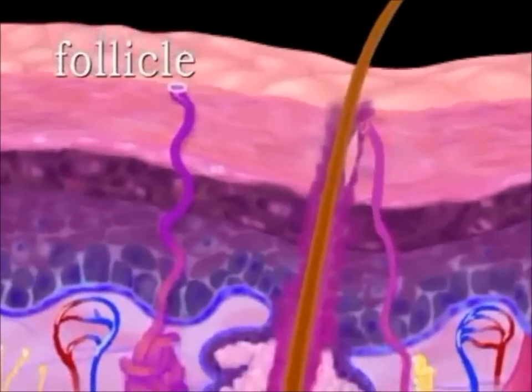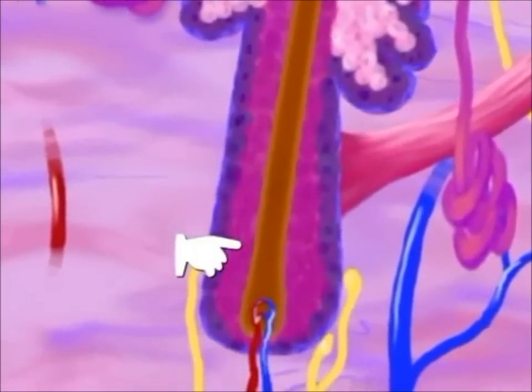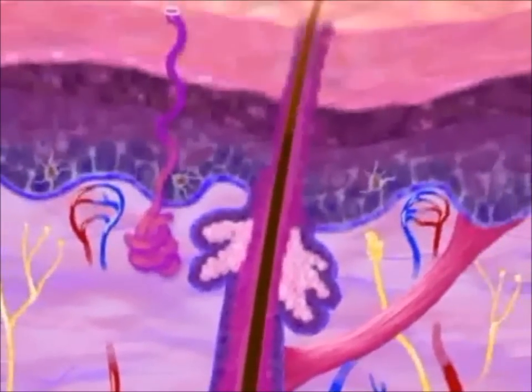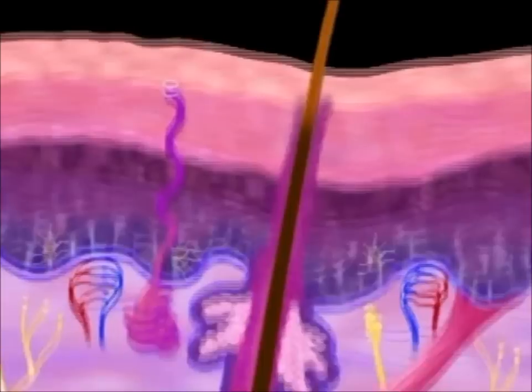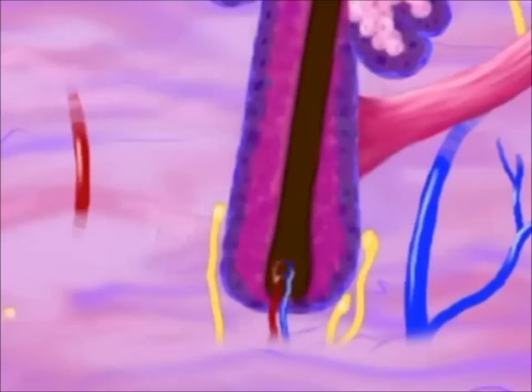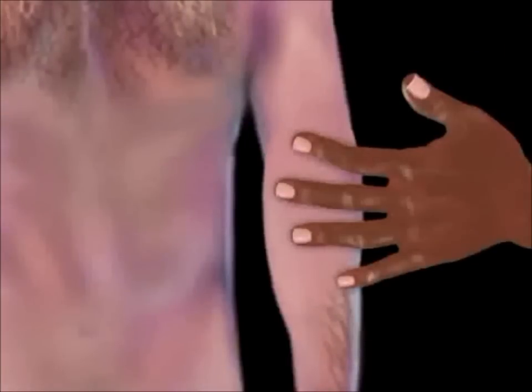Follicles extend into the dermis and even the hypodermis, surrounded by a thin layer of epidermal cells. Stem cells divide at the bottom of the follicle, and as these cells become keratinized, they form a hair shaft inside the follicle. Above our skin surface, hair consists of dead keratinized cells — only the root of the hair inside the follicle is alive. A sensory nerve fiber connected to the base of each hair follicle enables us to feel the movement of a single hair, contributing to our skin's sensitivity to touch and temperature.